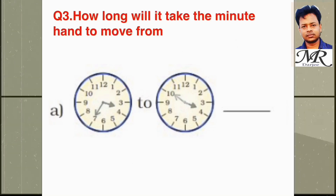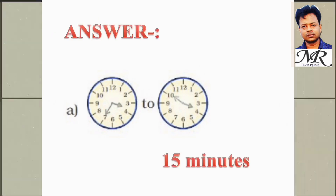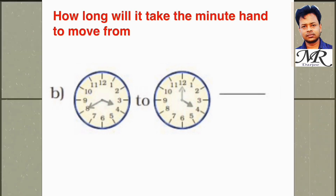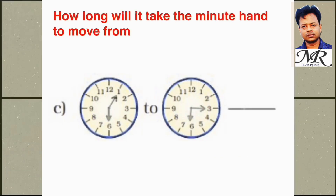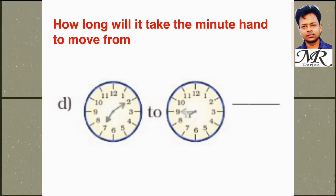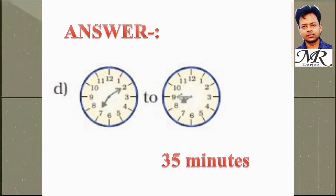Question 3: How long will it take the minute hand to move from 3:35 to 3:50? Answer: 15 minutes. From 3:40 to 4 o'clock? Answer: 20 minutes. From 6:05 to 6:15? Answer: 10 minutes. From 7:10 to 7:45? Answer: 35 minutes.